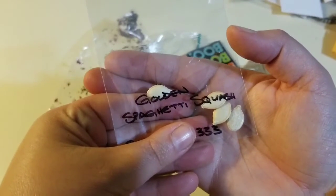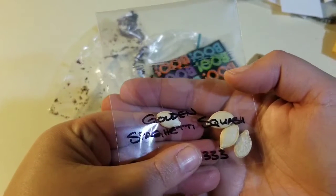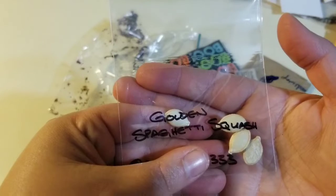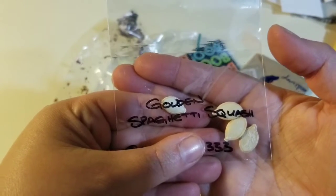Golden spaghetti squash. I've been wanting to learn to use spaghetti squash in cooking, so I don't have to go buy any — I've got some here.